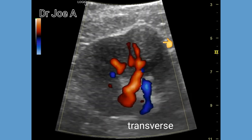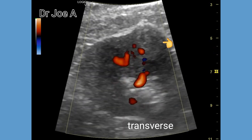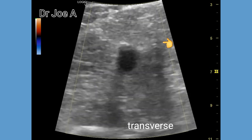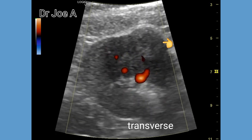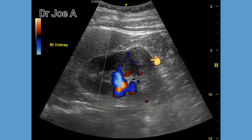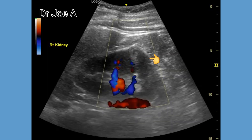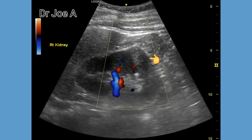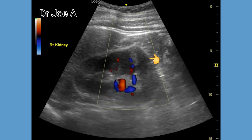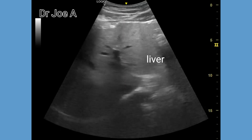Color Doppler ultrasound in transverse section shows a few vessels surrounding the mass and possibly a vessel entering into the lesion itself. Color Doppler ultrasound was done in both transverse as well as longitudinal axis. All these findings put together suggest a diagnosis of renal cell carcinoma rather than an angiomyolipoma. The liver appears grossly normal.